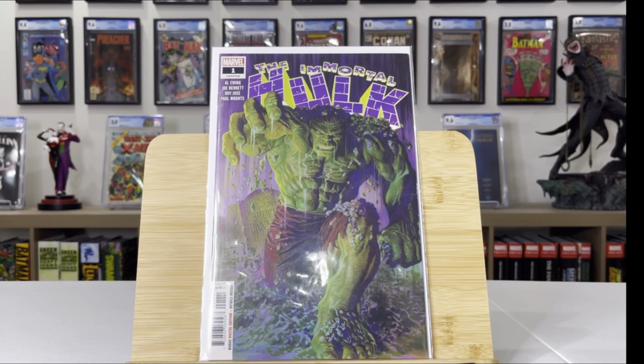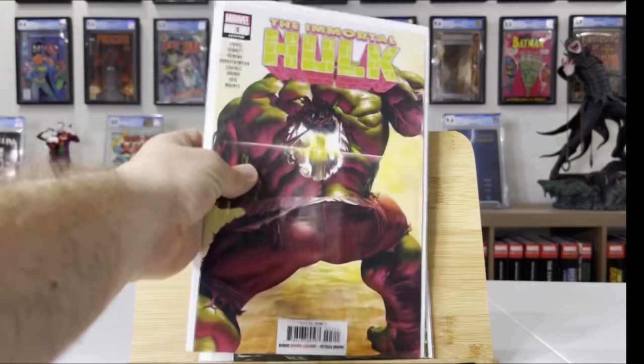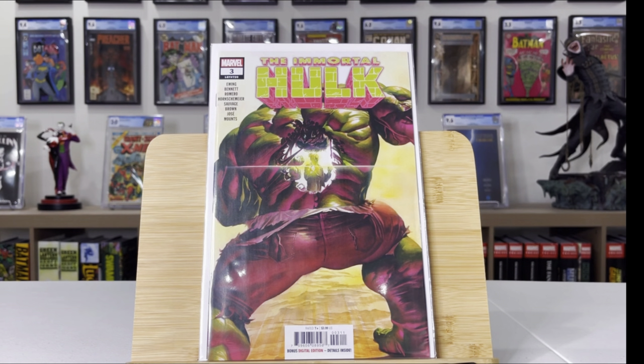Other examples include my Immortal Hulk run — I bought a huge chunk all together and then picked up issues week by week. That goes into the next thing I've lost a crazy amount of money on: all my super modern books, books I bought off the shelves for $4 or $5. I stopped doing this — it's been about a year and a half to two years ago now — and it's just saved me so much money. For stories I still want to read, I'll read them in collected editions.